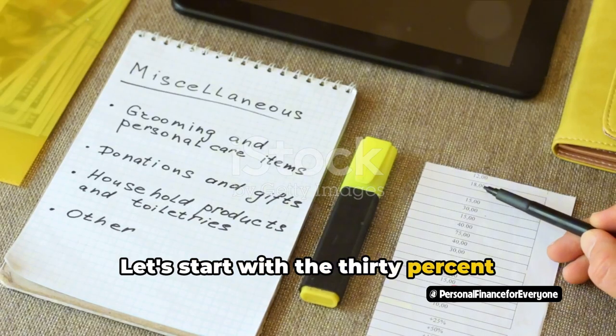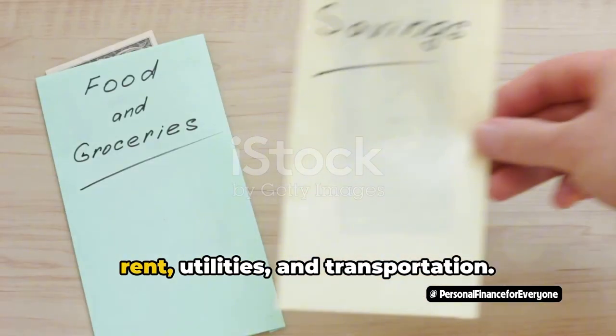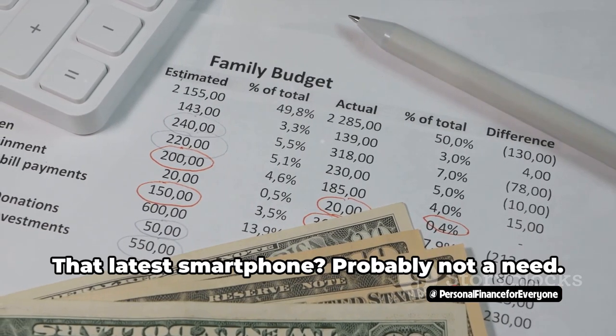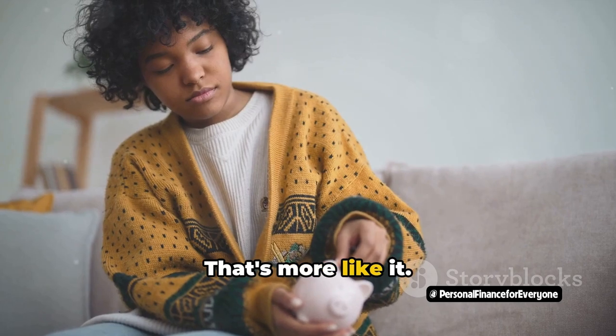Let's start with the 30% allocated for needs. This is where we track our essential expenditures — things like groceries, rent, utilities, and transportation. It's important to be realistic about what constitutes a need. That latest smartphone? Probably not a need. But a sturdy pair of shoes for work? That's more like it.